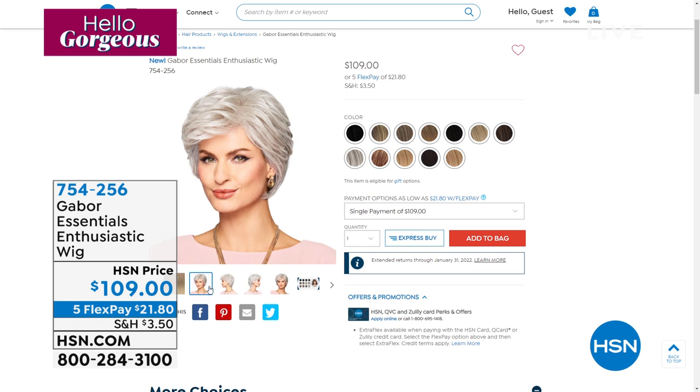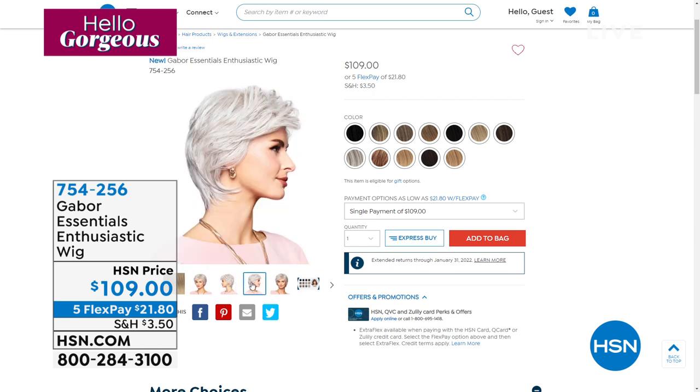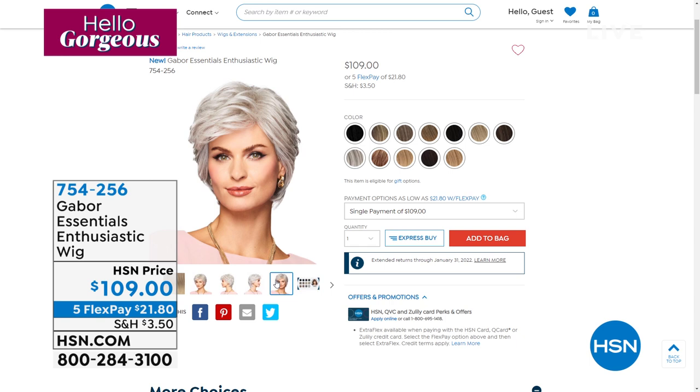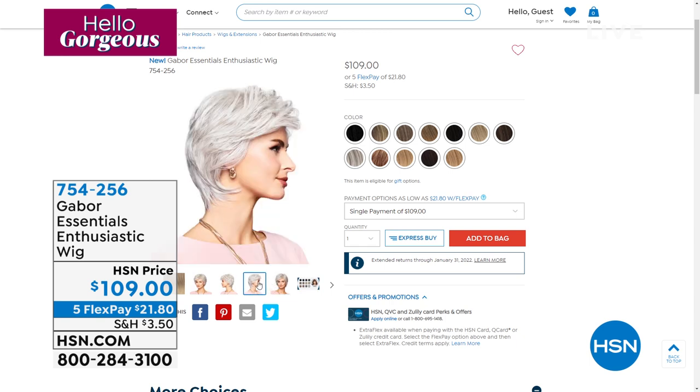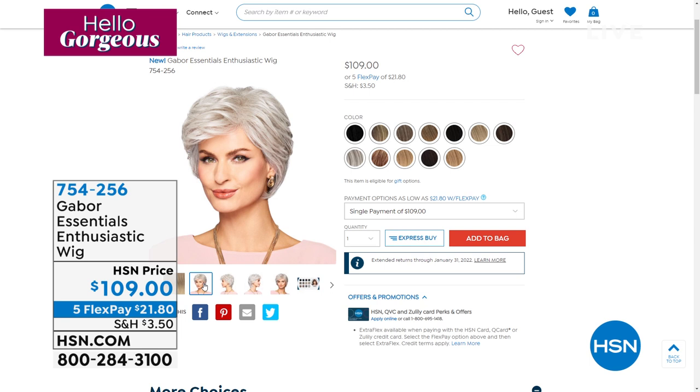We've got lots of great colors — darker shades, lighter shades, gray shades, blonde, reds, you name it, we've got it. So if you've been looking to change up your style, change up your haircut, maybe try out a different color, or maybe you're trying to find something fresh and new in between washes, trying to keep your hair from extra heat, or maybe you've got thinning or balding areas. This is a great way to try a high quality, beautiful wig from Gabor.